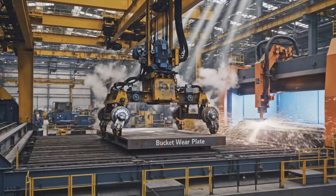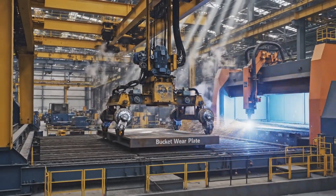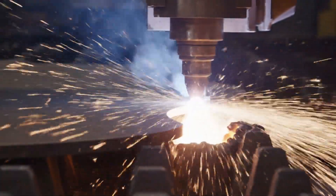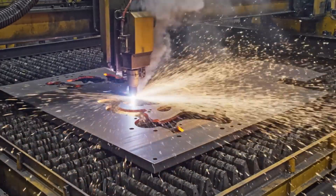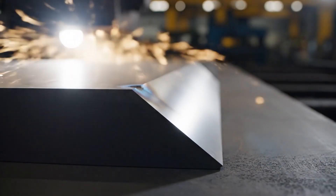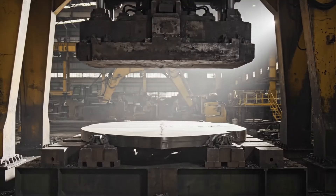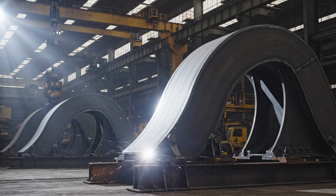Automated systems move the plates to CNC cutting stations. Plasma cutters and fiber lasers create the shapes for the upper frame, the X-frame undercarriage, the boom, the arm, and the bucket components. All cut edges follow precise bevel angles. Robotic arms transport the parts to forming machines, where hydraulic presses and roller bending machines shape the steel into curved forms required for boom and arm construction.